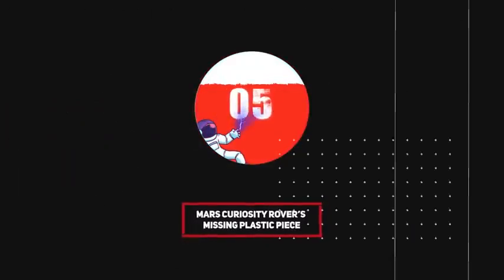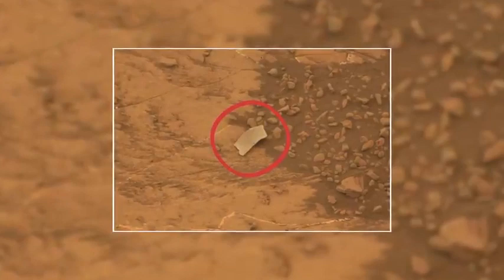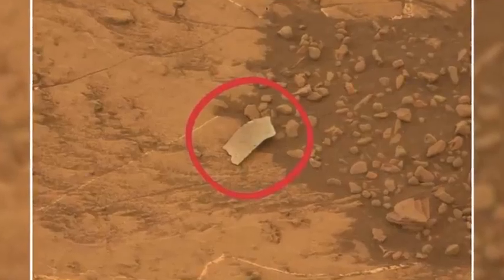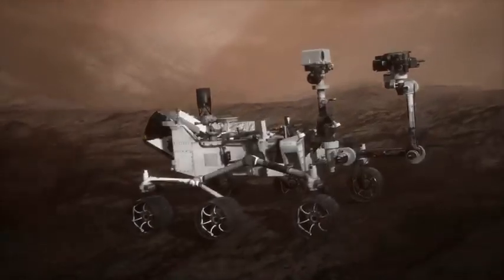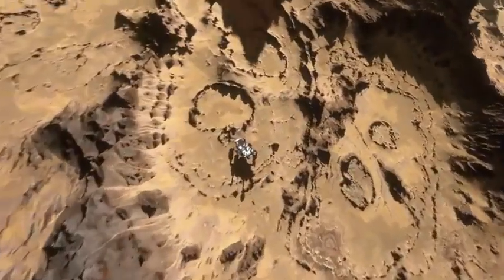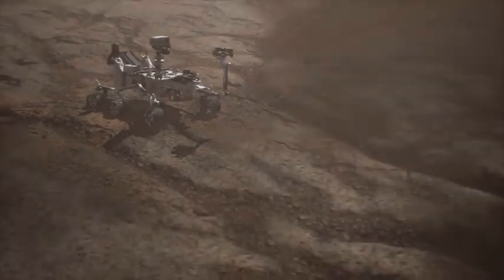Number 5: Mars Curiosity rover's missing plastic piece. A famous incident occurred in 2012 when the rover noticed a shiny object on the ground that didn't match its surroundings. Speculation ranged from jokes about cufflinks to it even being an AOL CD. However, NASA's explanation was a bit disappointing — it was simply a small plastic piece of the rover itself.